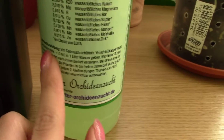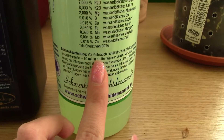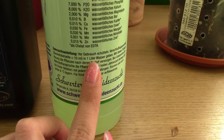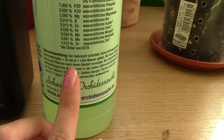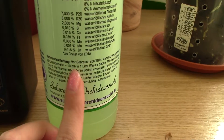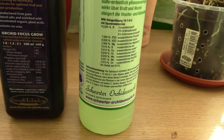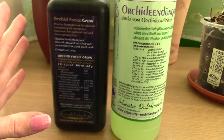Another issue with the Schwerter fertilizer is the dosage — the label says to use 10 milliliters per one liter of water, which is huge. Nobody would normally recommend dosing that much. I'm not taking risks; I'll use the calculator to dose it appropriately. But I might do an experiment and dose that large quantity to just one orchid to see how it handles it. Maybe nurseries do dose more fertilizer than home growers, and that's why their orchids look so beautiful.